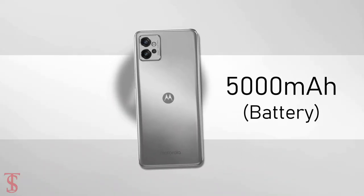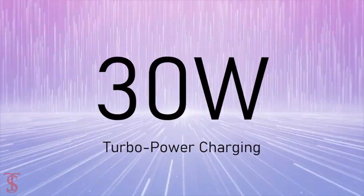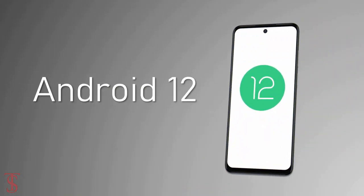The device comes backed by a massive 5000mAh battery that supports 30W turbo power charging, and it runs on Android 12 out of the box.